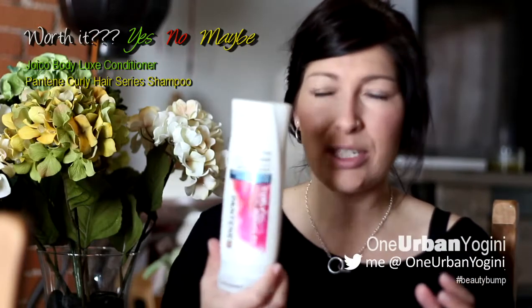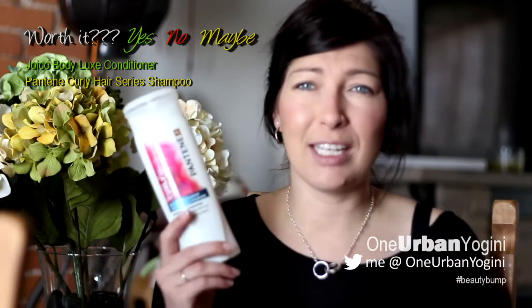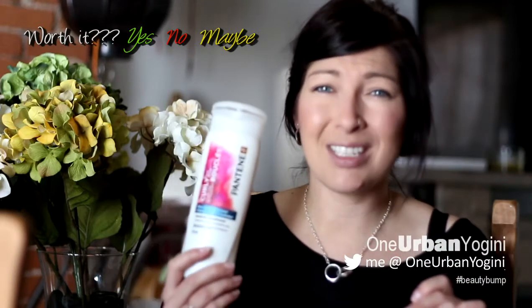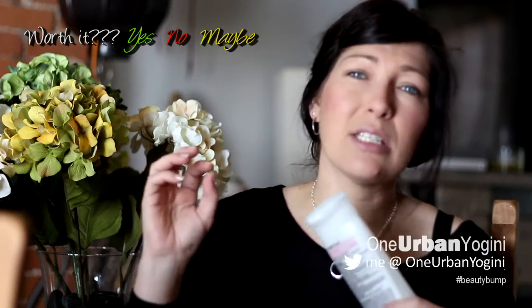The next one is a Pantene Curly Hair Series. This has been kicking around in my half-bottle collection for a year and a half or more. I use Pantene every so often and I only use this one as the shampoo to help get out my coconut oil and castor oil hair treatment. There's a lot of detergent in these and it suds up a lot, but you go through them really quickly.